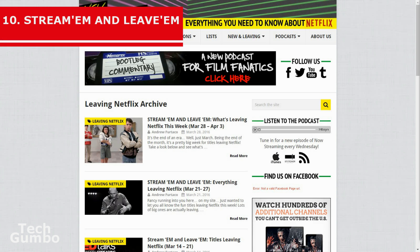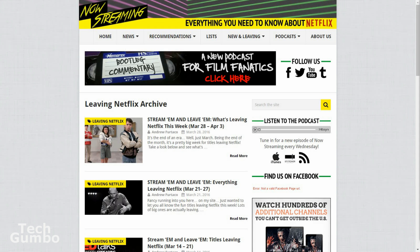Number 10: Stream Them and Leave Them. We just showed you a site for what is new on Netflix. Now we'll leave you with a site that shows you what is leaving Netflix soon. On the site nowstreamingpod.com, they show you what is leaving Netflix each week, so you have one last chance to watch these programs before they're removed from Netflix.